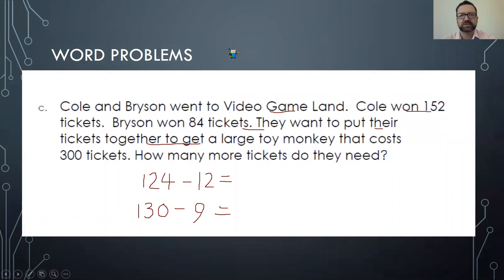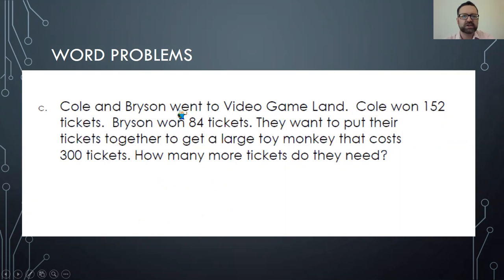Let's see problem C. Cole and Bryson went to video game land — ooh, that sounds fun! Cole won 152 tickets, Bryson won 84 tickets. They want to put their tickets together — that's an important word, put their tickets together — to get a large toy monkey that costs 300 tickets. How many more tickets do they need? So 152 plus 84 equals how many — this is an addition problem.